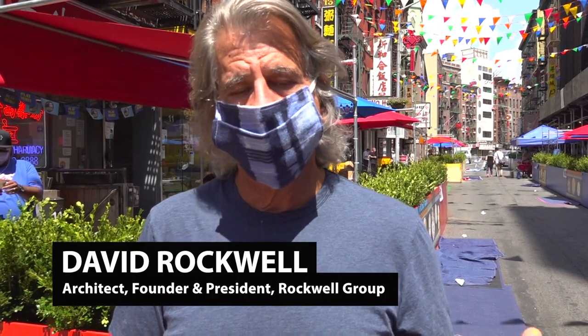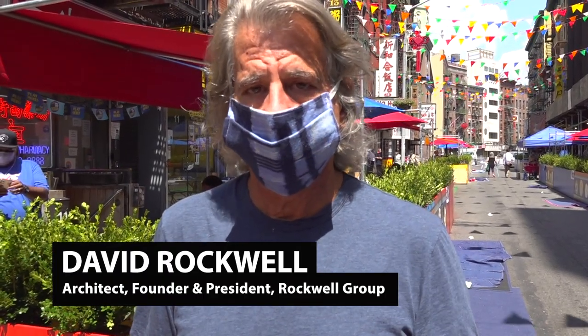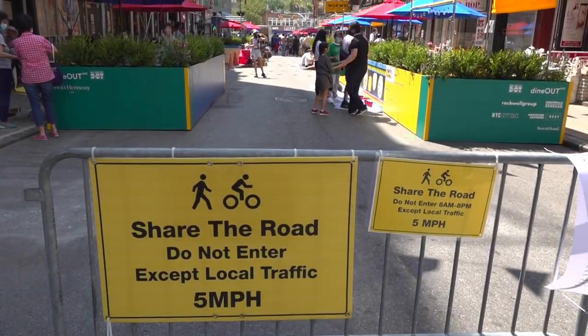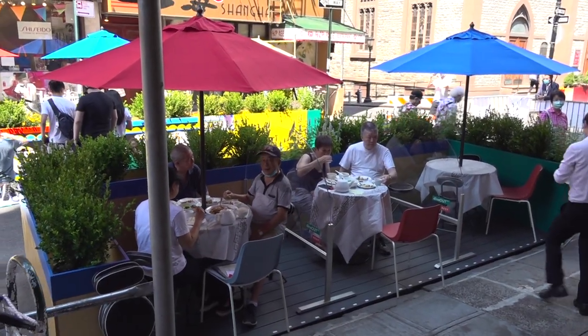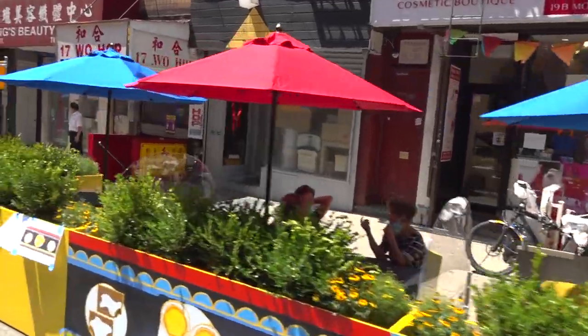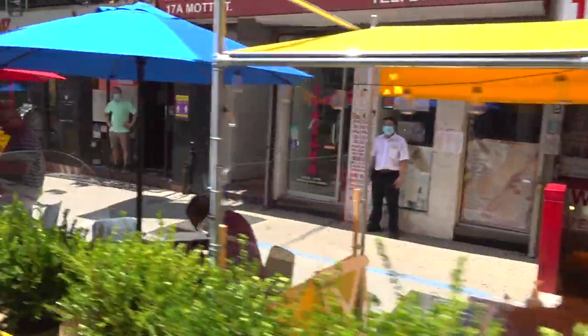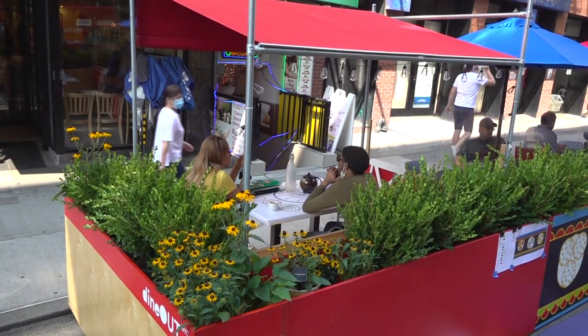This is 120 seats in the heart of Chinatown, open to all the restaurants around the perimeter. These lower partitions are part of a system that we created — Rockwell Group. It's on our website, it's open source, so anyone can download any part of this design and build it for themselves.